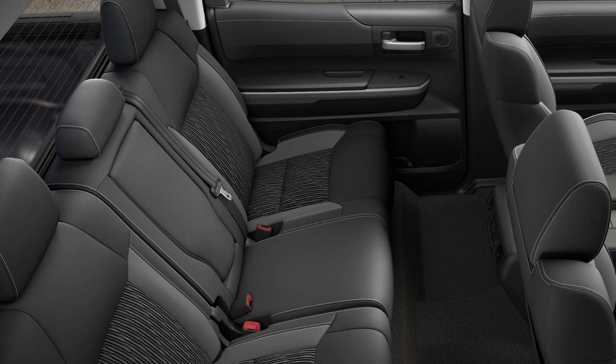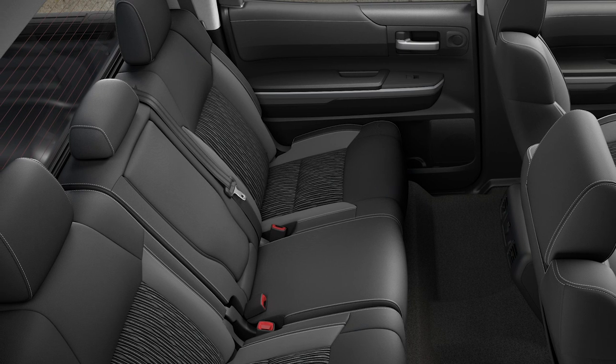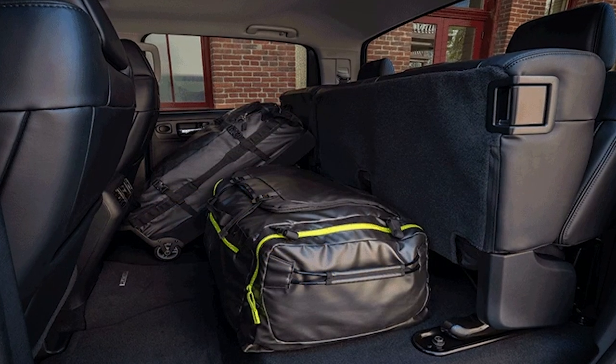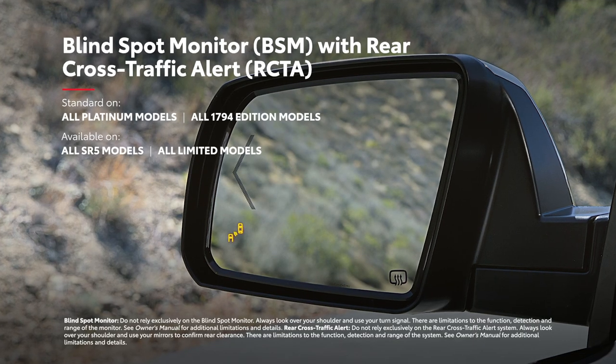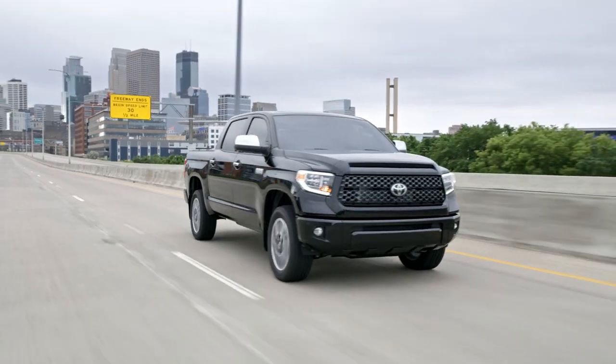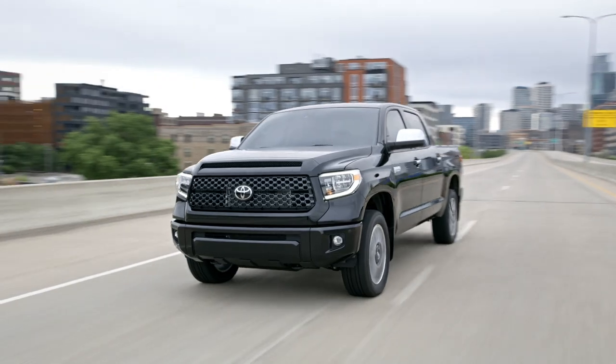And in the rear of the cabin, the 60-40 split fold-up rear seats free up a ton of usable space to fit work equipment and camping gear when needed. Finally, the available blind spot monitor with rear cross-traffic alert lets you know if it's safe to change lanes or back out of a tight spot.